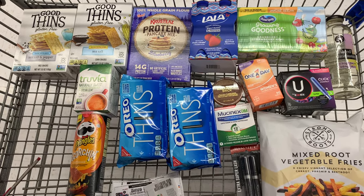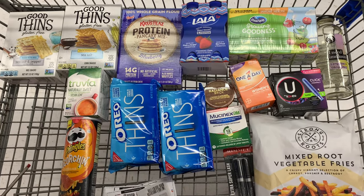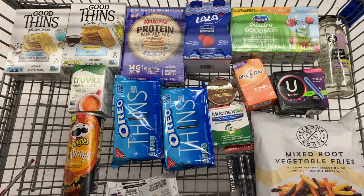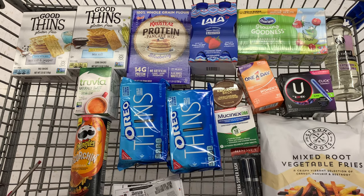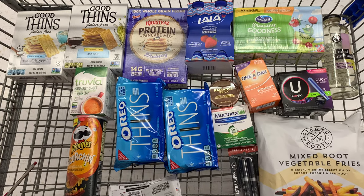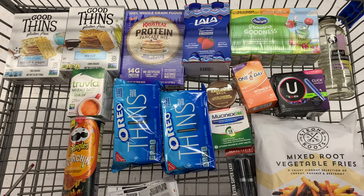I'm going to take you to the store and show you what coupons I used. I did have to switch up my list because my store didn't have some of the items I wanted to grab. There is going to be a Google Doc link down below — the items I was going to grab will still be in that Google Doc in case you're interested. So let's go through the store and then we'll go over the final numbers at the end.